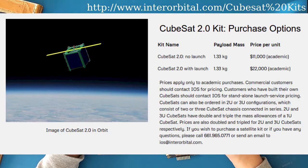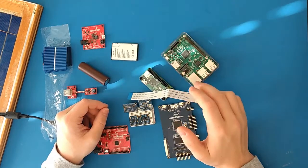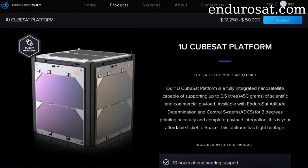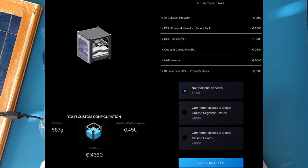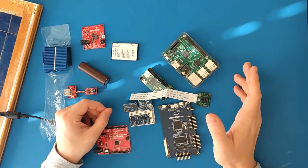You can purchase a CubeSat from Interorbital Systems for around $11,000, which is only missing a radio, batteries, and a payload. You can configure your own satellite on Endurosat.com, and the bare minimum I came up with was $13,000, which included the frame, batteries, a solar panel, a flight computer, and an antenna. However, it still costs $13,000, and there's certainly more that you would want to add to it.